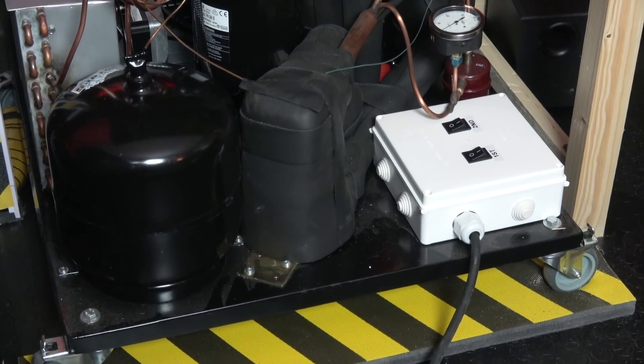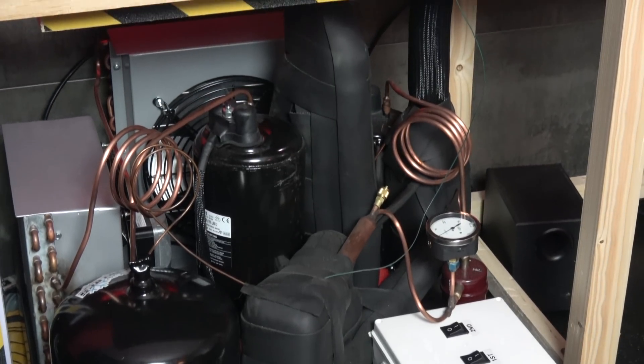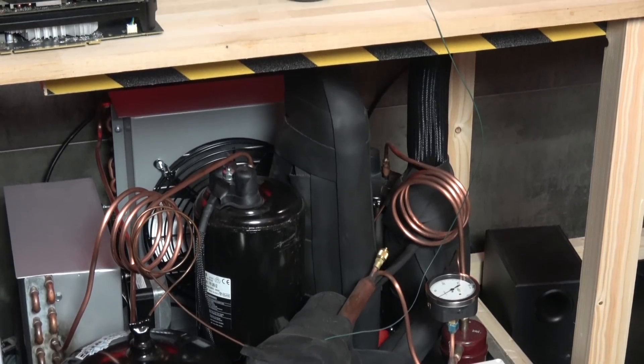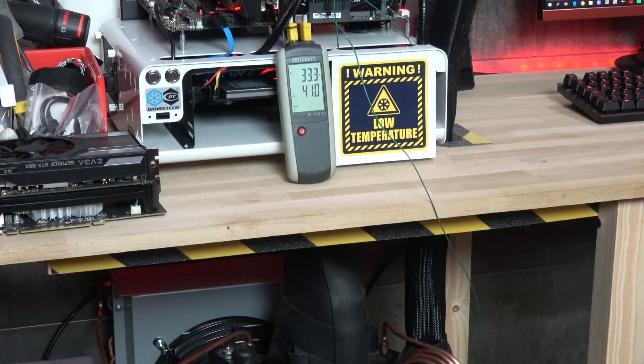For this test I'm going to use this cascade phase change cooler. With this system I can bring down the CPU temp around minus 95 degrees Celsius. Now I'm going to power up this bad boy and it's very loud, so if you hear some background noise it's normal and I cannot do anything in post production to avoid it. Let's start.